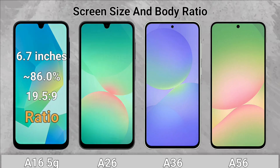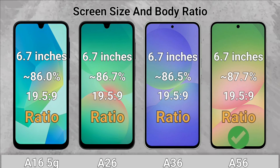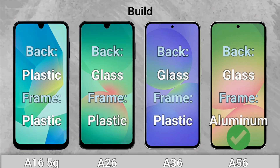Screen Size and Body Ratio: The A56 has thinner bezels. Build: The A56 comes with an aluminum frame.